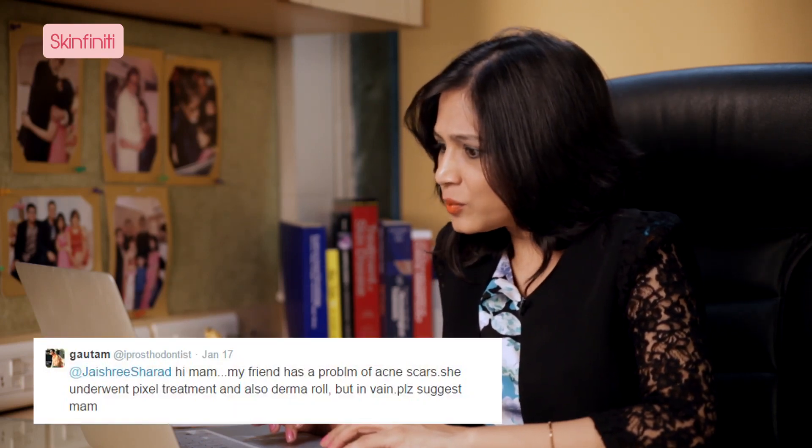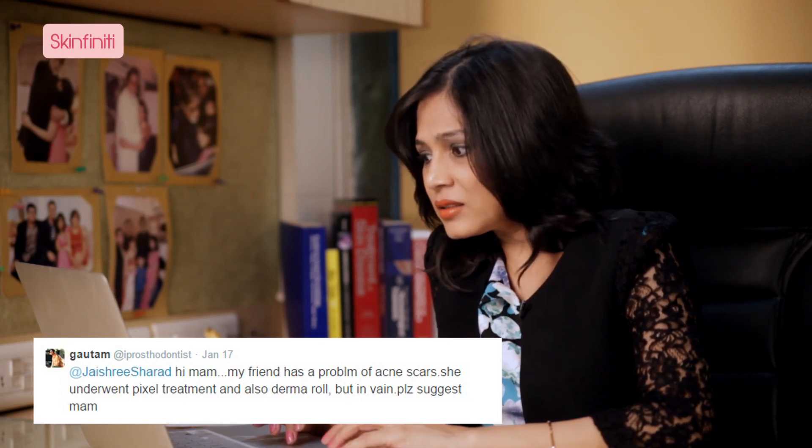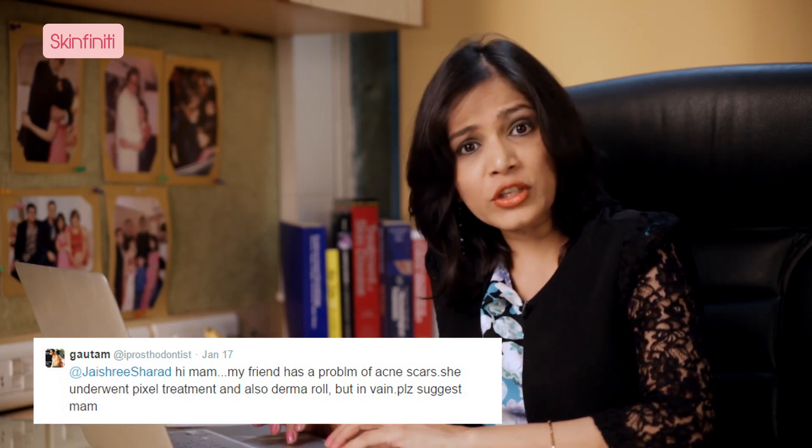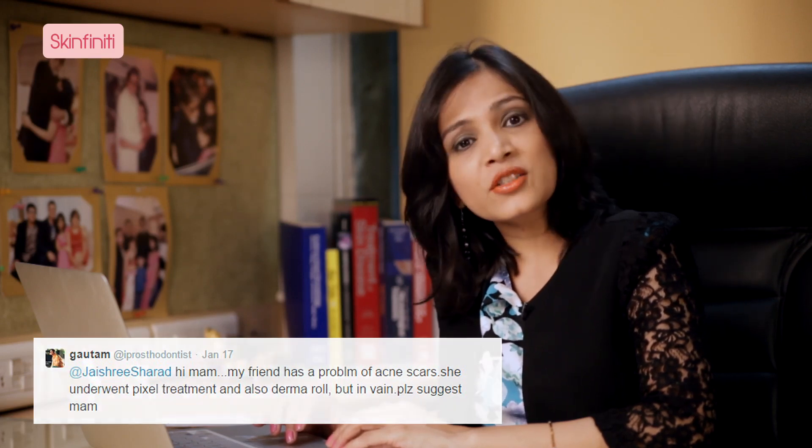Let's start with the first tweet query. Gautam says, hi ma'am, my friend has a problem of acne scars. She underwent pixel treatment and also derma roller in vain. Please suggest.